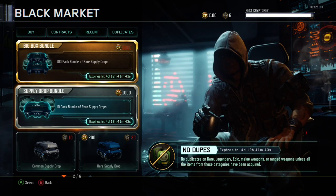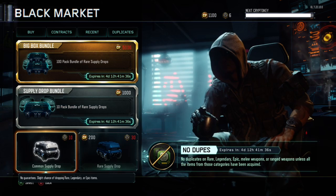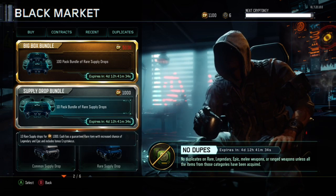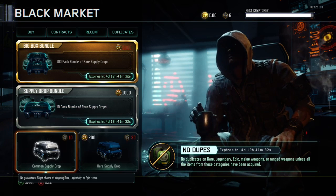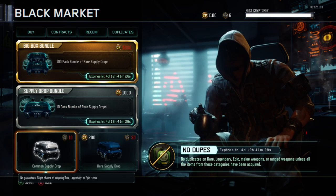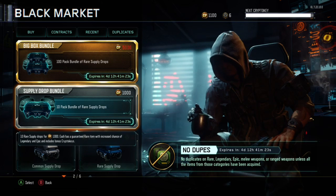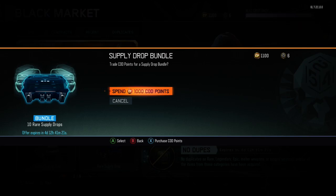What is going on guys? My name is Mark Maceres. Thank you for joining me back again on my channel for another Call of Duty Black Ops 3 video. In this video I just wanted to open up the supply drop bundle for you guys, which costs 1,000 COD points and it is a 10-pack of rare supply drops. Now why I wanted to take advantage of this deal is because there are no duplicates in this game as of right now for rare or above items, which means I will have a better chance at getting the new DLC weapons.